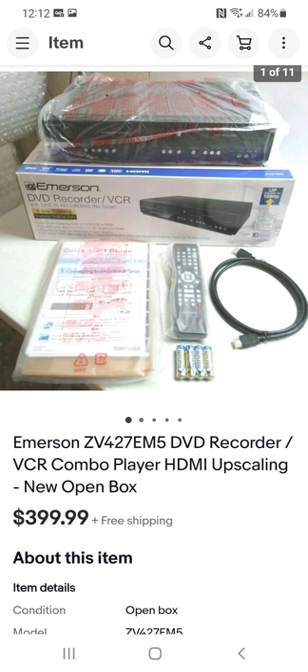This is a vintage VHS/DVD recorder/VCR unit — new in the box. The box had been opened, so it wasn't factory sealed — if it had been factory sealed I probably could have gotten more. I paid $30 for it and sold it for $400. You can't beat that — a very nice profit.